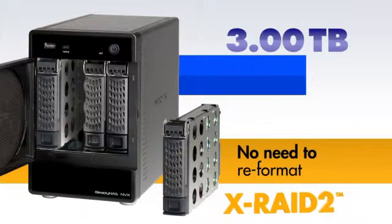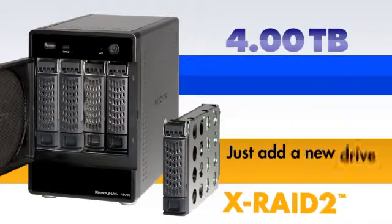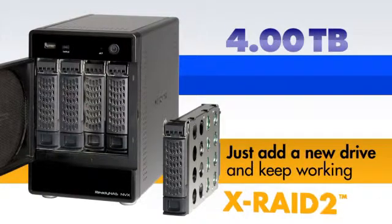Unlike others, X-RAID 2 keeps your data safe when adding a new drive. Keep working while you expand and protect your data throughout.